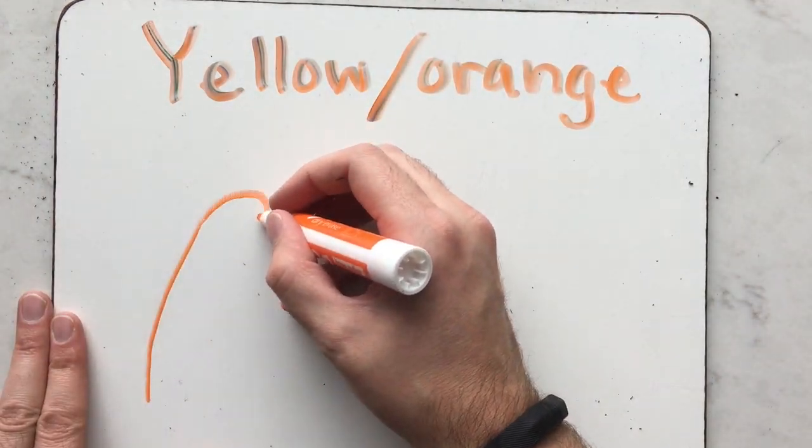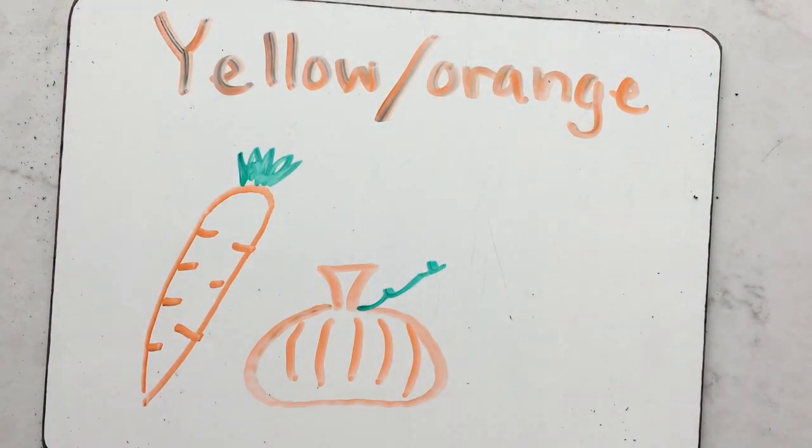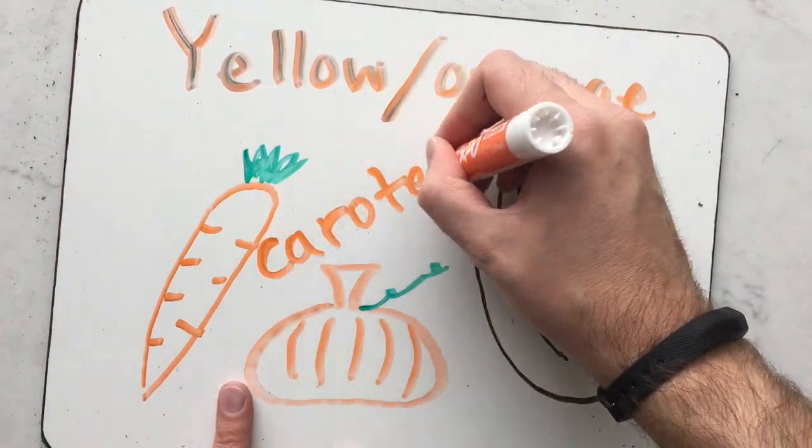If a leaf is more yellow or orange in the fall, it's rich with carotene. This is the same pigment that's found in carrots, pumpkins, egg yolks, and bananas.